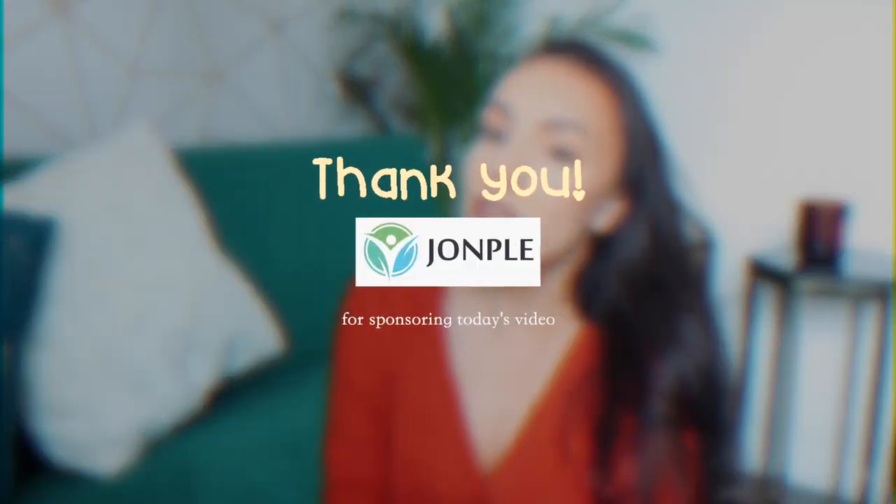A massive thank you to John Paul for sponsoring today's video. What I love most about healthy cooking is still being able to make those yummy, scrummy meals like spaghetti, pizza, but just making them healthier. And if you're the same, then you definitely need to check out this app. What instantly stands out to me with the John Paul app is that it's a health and well-being app, a food first kind of approach, which to me is really important.